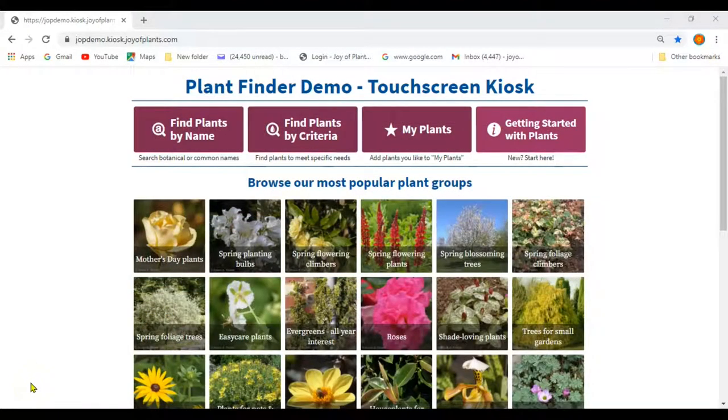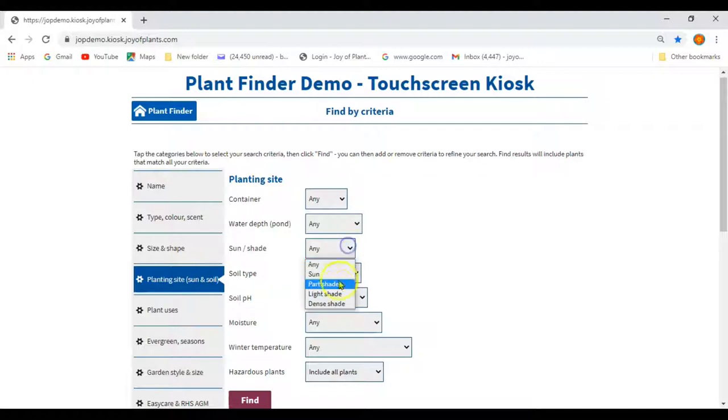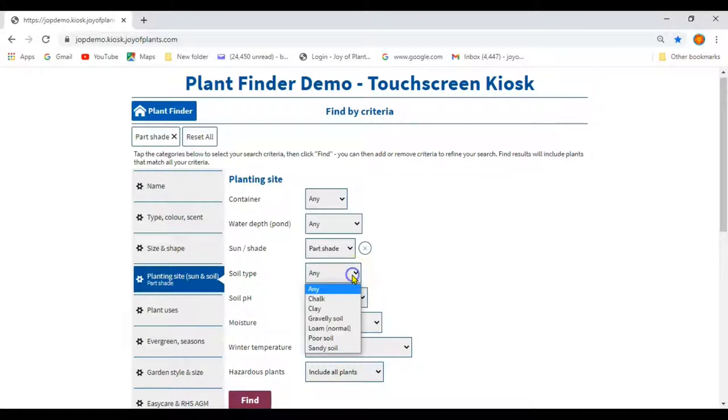If the customer doesn't know what to choose but has an idea of the purpose, the place and the kind of plant they like, use find by criteria. Even for a tough example: a customer might ask for a plant for a partly shady site that can be grown to cover a wall and has scented flowers that are attractive to bees — you can search for all these needs together. First, use the planting site tab to select part shade. While you're on this page, you might also ask about their soil type if they know. Another useful thing to ask is, do small children and pets use the garden? If so, you might want to set hazardous plants to exclude thorny or toxic plants.